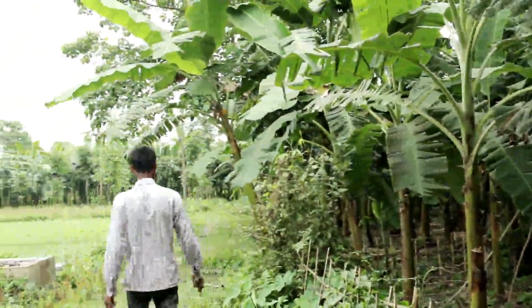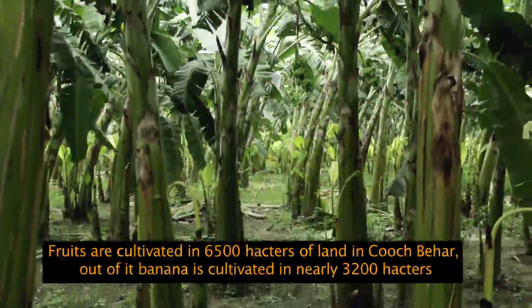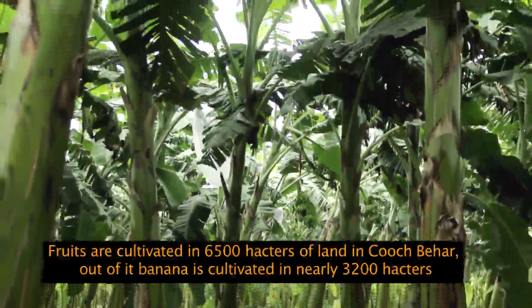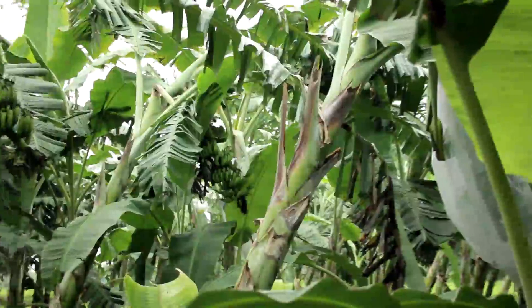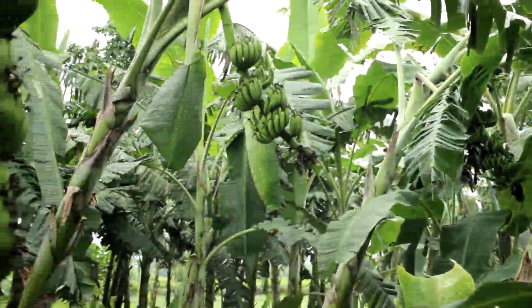Banana cultivation is one of the most popular fruit cultivations in Cooch Behar. Malbhog, a variety of banana, is the local farmer's choice which meets great demand locally as well as in the northeastern areas of India.